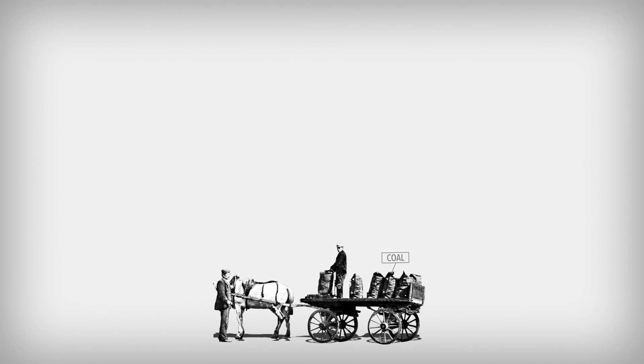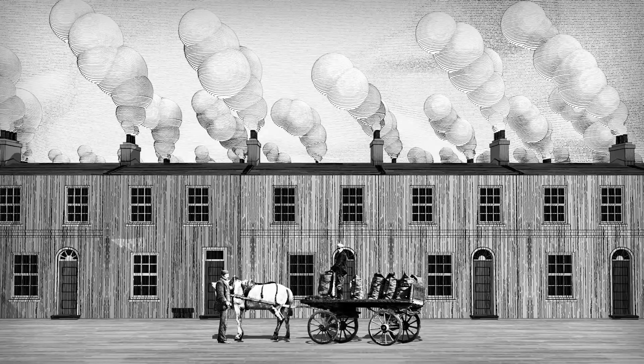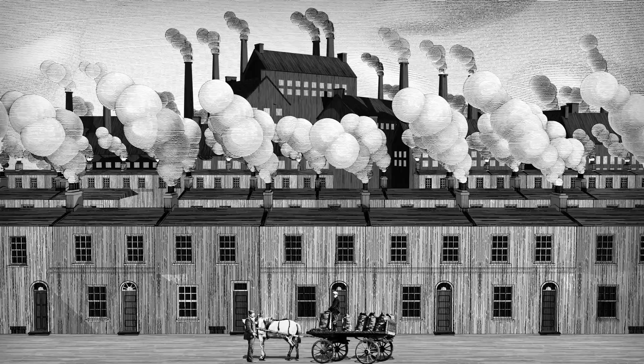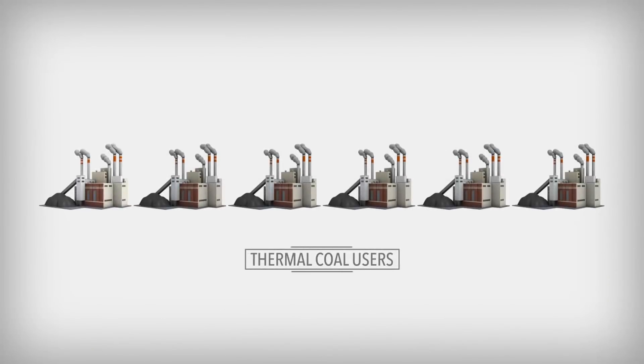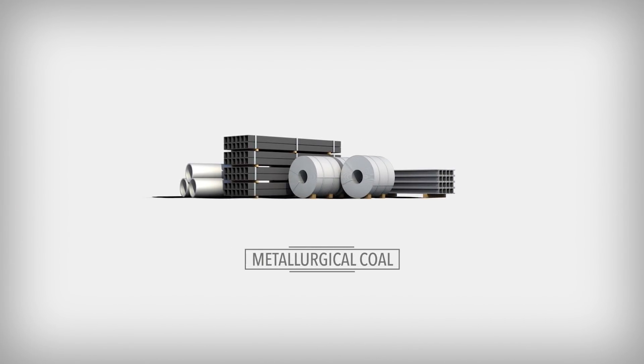There was a time when coal was the most common fuel in use, warming homes, firing the furnaces of industry, and blackening the sky. Today, there are far fewer users of thermal coal in the Western world. But metallurgical coal, used primarily to produce steel, is still very much in use.